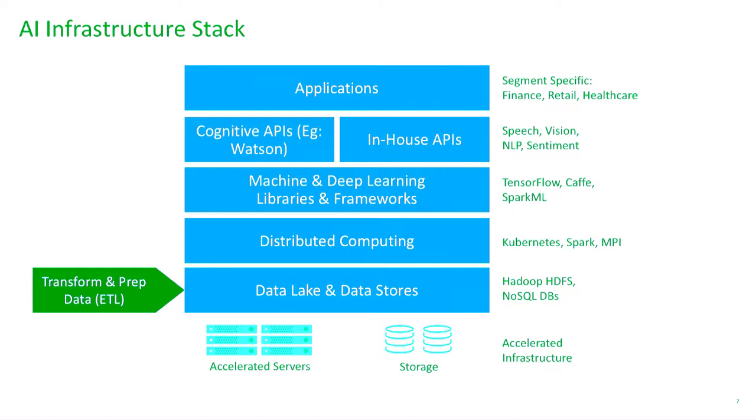Many of these machine learning and deep learning frameworks transparently exploit new types of hardware like GPUs. As a data scientist writing your program, you don't often have to know that you're running on GPUs or different types of infrastructure — you just get to use that accelerated infrastructure by simply using frameworks like TensorFlow and Caffe.